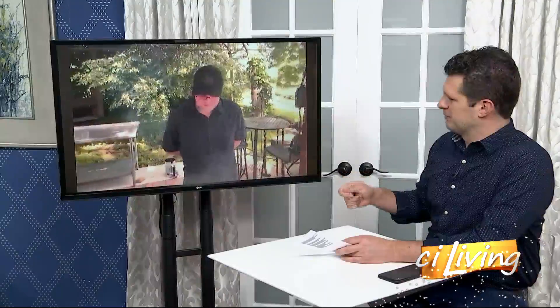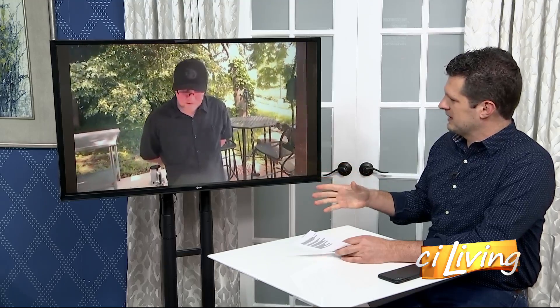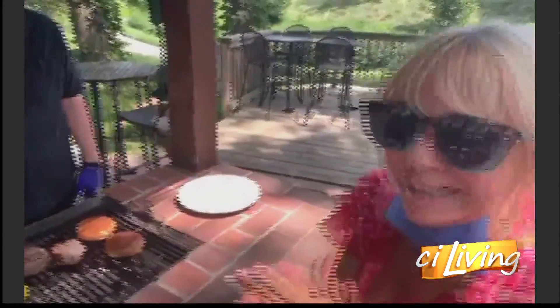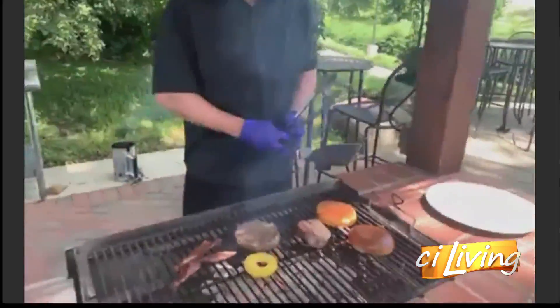Are there some things you should never do? Like with burgers, you're not supposed to smash them and get all the juices out. With steak, are there things that lots of people do but shouldn't? Yeah, similarly, you don't want to smash your steak, and you want to let it rest after you cook it to let the juices redistribute. It's like children of love — you have to baby it, talk to it, and then you have a perfect steak.